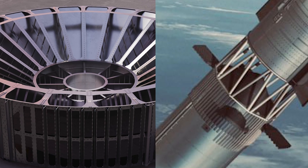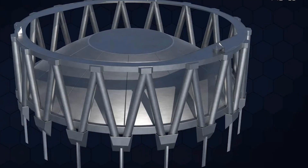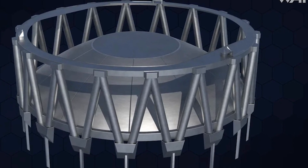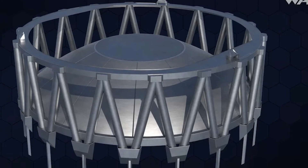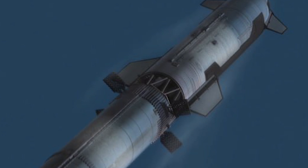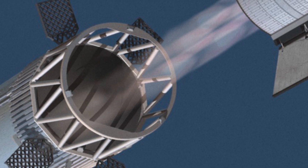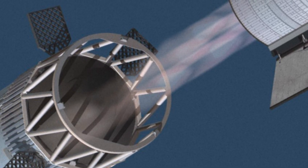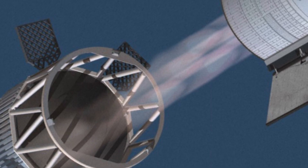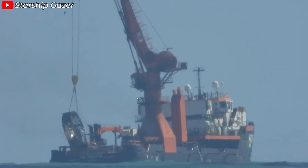Now let's compare the hot staging ring design of Booster V2 with the current version. Instead of the small vent holes seen on V1, the new structure looks more like a steel fence with interlocking bars — it's incredibly simple. The large gaps between the steel bars aren't just for weight reduction; they're designed to act as vents, allowing exhaust gases from the upper stage engines to escape more efficiently, reducing pressure on the top of the booster. However, the new structure, which is permanently welded to the booster, will limit access to the area beneath the heat shield at the top of the booster. That's why SpaceX engineers are going to be eager to thoroughly examine the ring they just recovered.